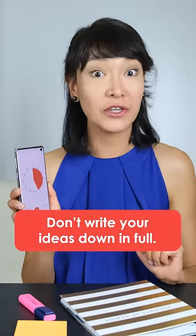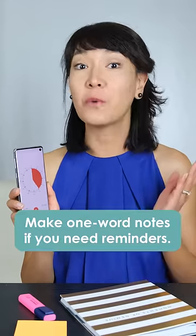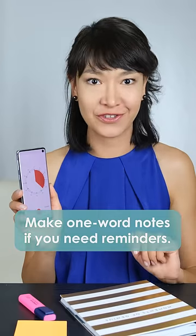Think about a story you could tell, but don't write your ideas down in full. You don't have time for that. Make one word notes if you need reminders.